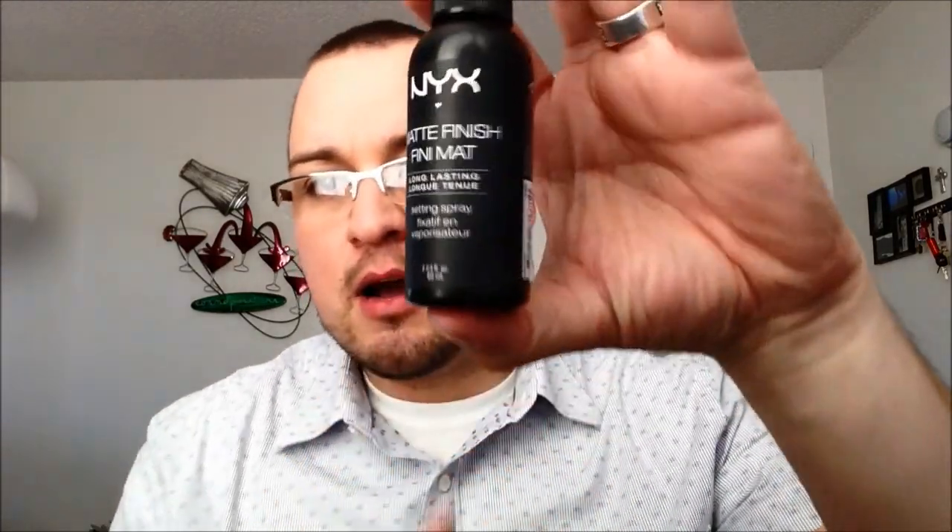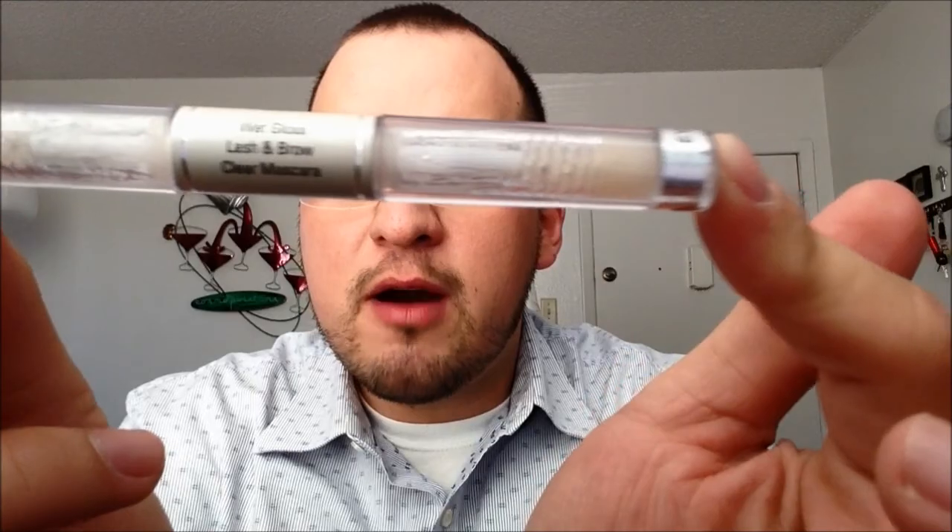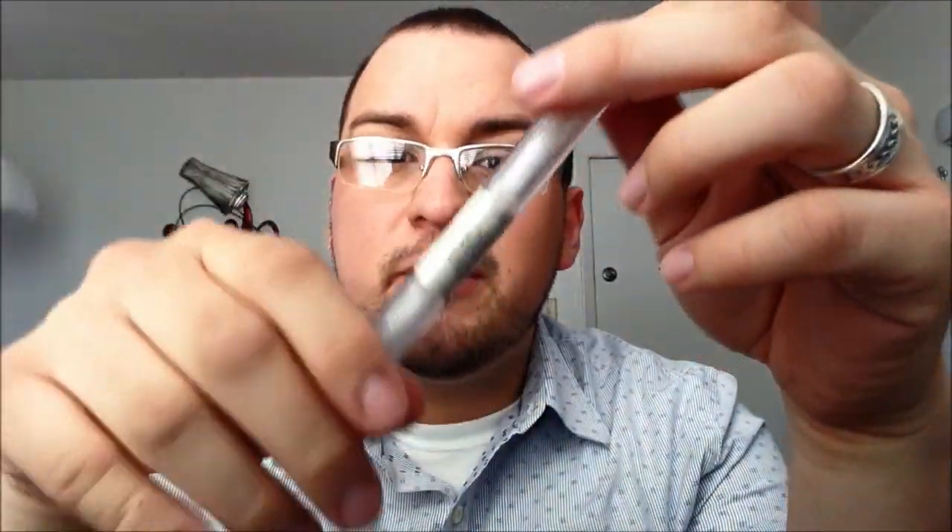I also have this new product I just bought — the NYX Matte Finish Setting Spray. This is very comparable to the Urban Decay one which I ran out of, but this is half the price and really good as well. It just sprays on, leaves your skin feeling nice and fresh and mattified. I also have the e.l.f. Wet Lash and Brow Mascara, which I use on my eyebrows to keep them in place and on my eyelashes to keep them separated. Finally, I have a face sponge for blending everything evenly so it doesn't look like you put on a cake.